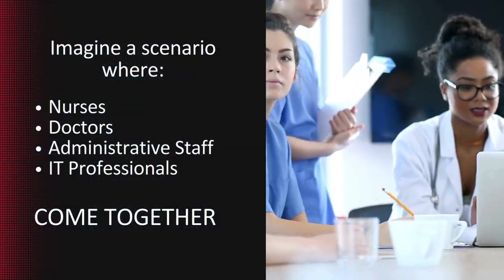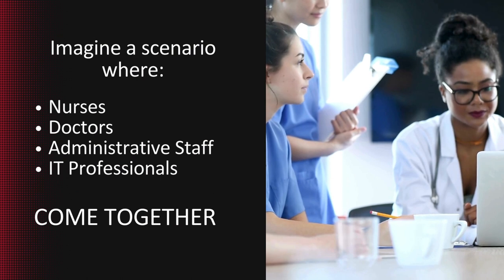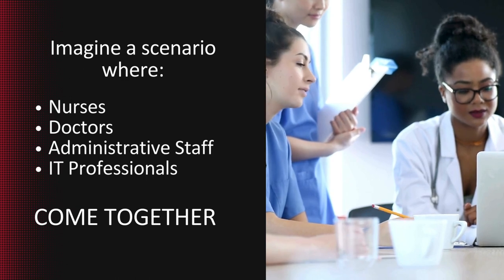Imagine a scenario where nurses, doctors, administrative staff, and IT professionals can come together, united by a common goal — to safeguard patient data and ensure the continuity of care.